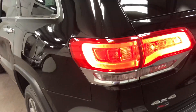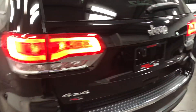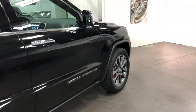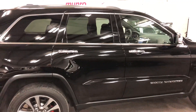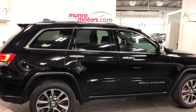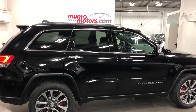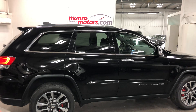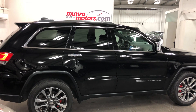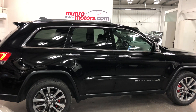Look down that side — just incredible. And down that side — beautiful, clean, tight, everything that you want. A nice 2018 with 15,000 kilometers. There it is folks — 2018 Jeep Grand Cherokee Limited, sunroof, navigation, low kilometers, available at munroemotors.com. Come on down and have a look for yourself!